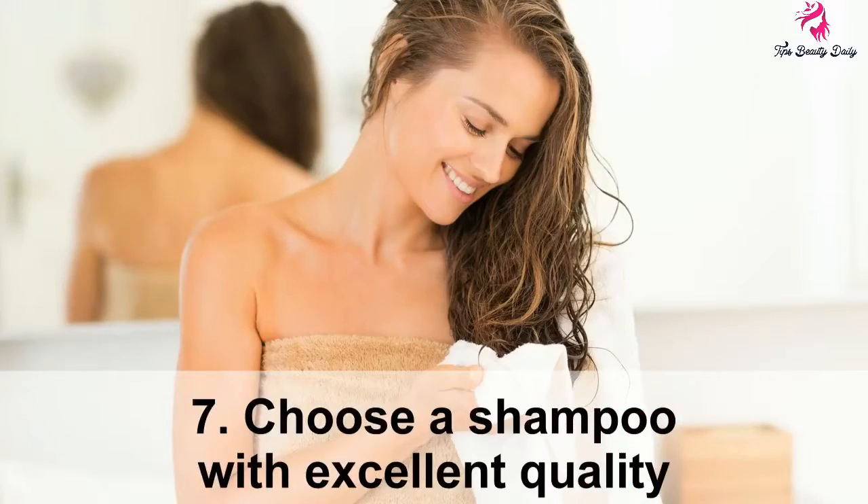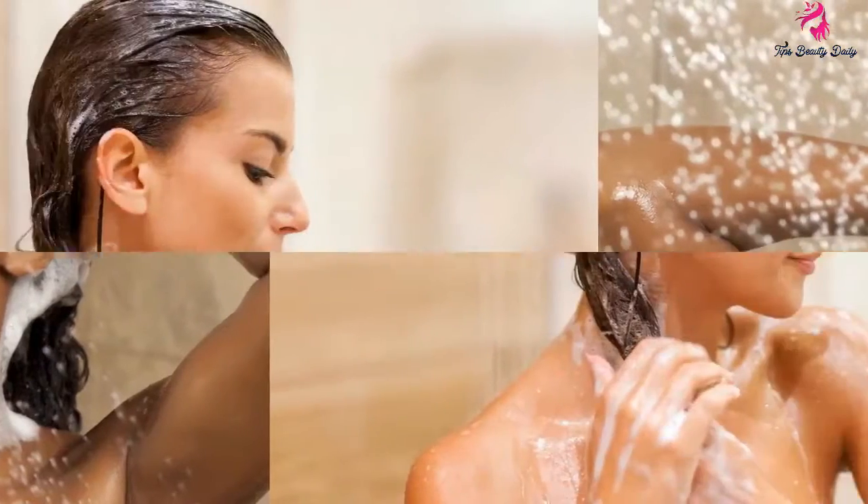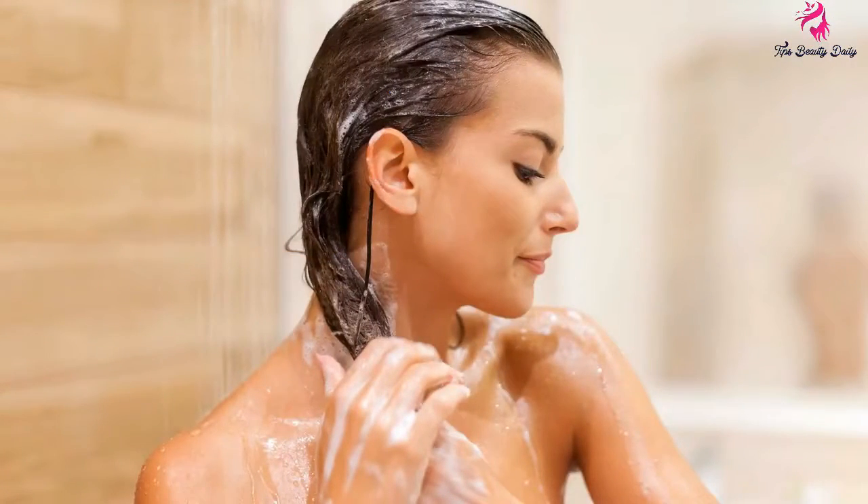Tip 7: Choose a shampoo with excellent quality. Use a trial and error method in selecting shampoo, and select the one most appropriate for your hair type.